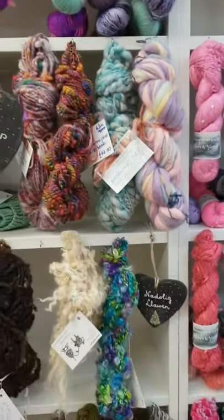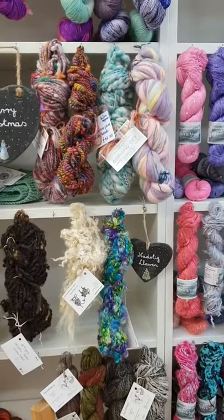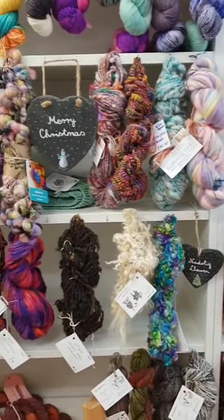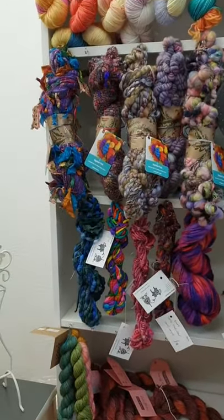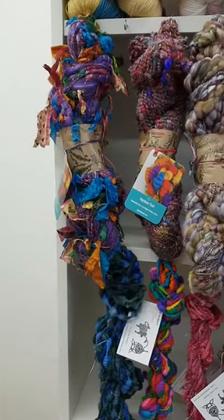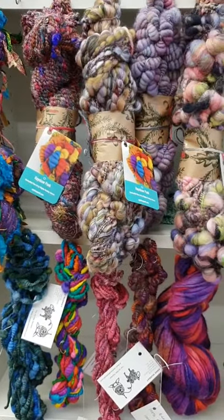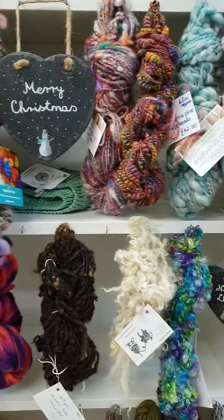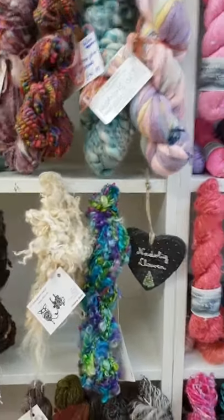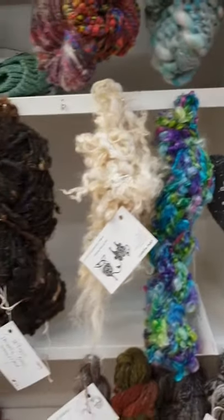Then we've got some gorgeous hand dyed and/or hand spun art yarns — just gorgeous yarn. We've got kind of ribbony ones, we've got locks, we've got coil spun — all sorts. They're just gorgeous, and this row here...